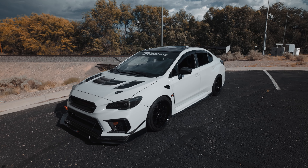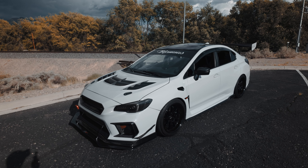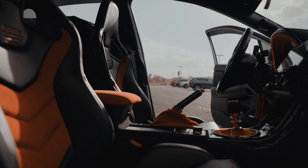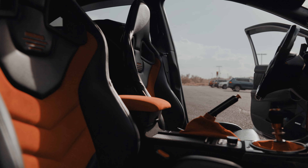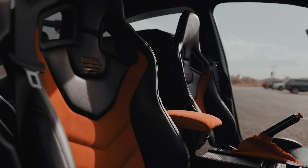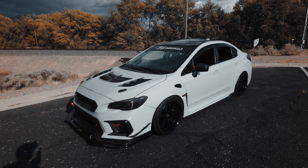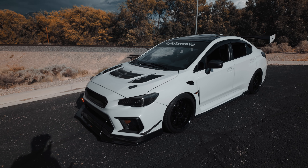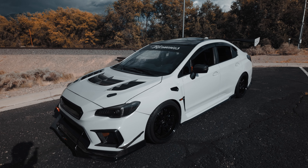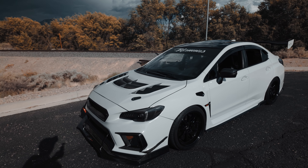The first mod for the STI are the Recaro seats. Not only do they look freaking clean in this car, they're so much more comfortable and the sitting position is just a lot better — you sit pretty low. It's definitely better than the stock seats. The stock seats were all leather, so I would definitely slide around a lot because of the leather.